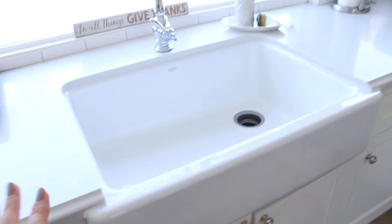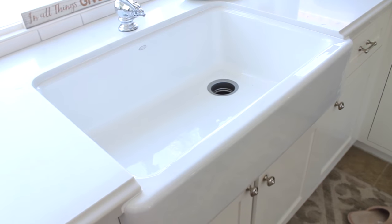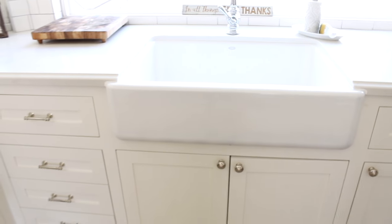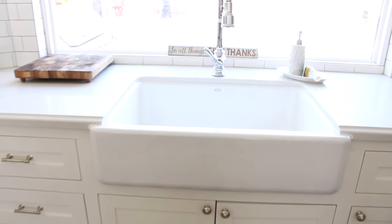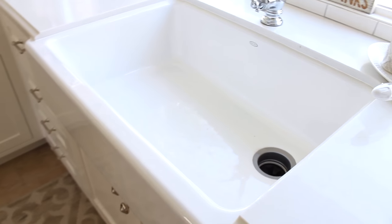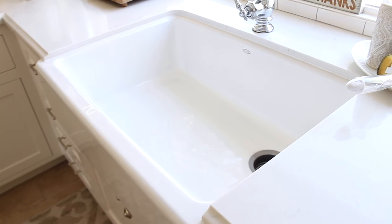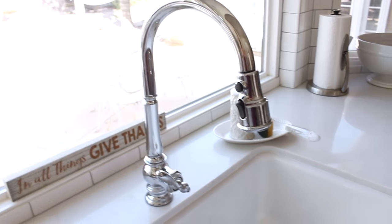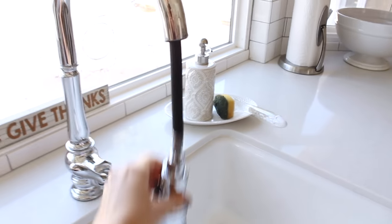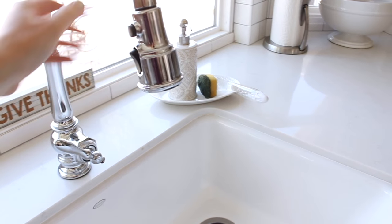Moving on to our sink and faucet, which is the highlight of the kitchen to me — it's where I spend most of my time doing dishes. I got the taller apron front sink — I'll link it below. It's the 32-inch one, pretty big. I like it because I can fit a full pan in there without having to angle it — it just lays flat. The bottom is angled so everything runs toward the drain.